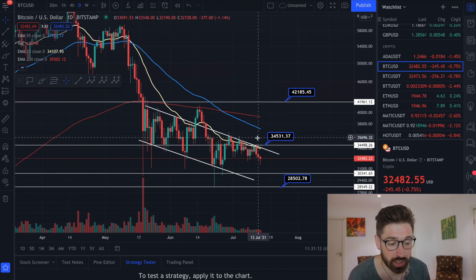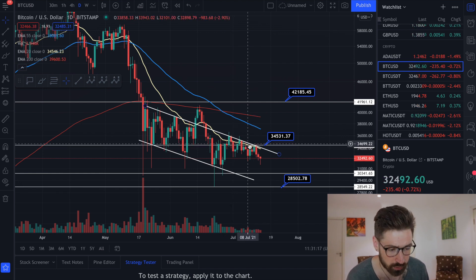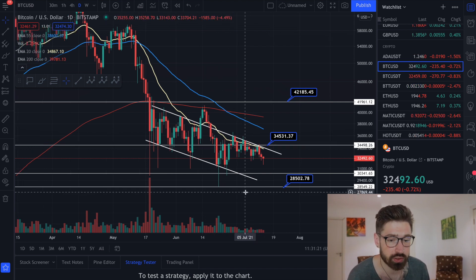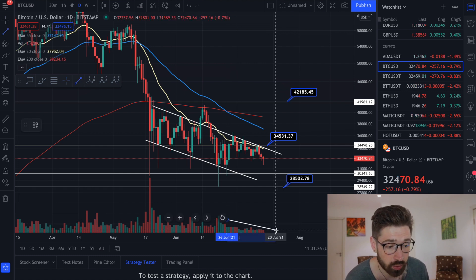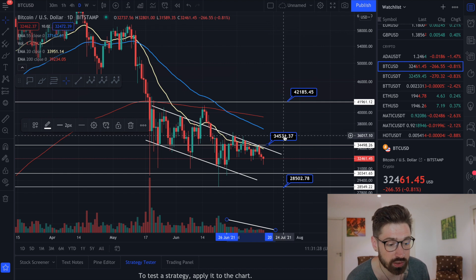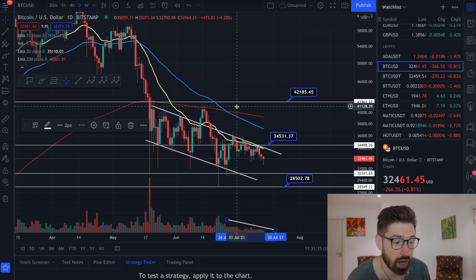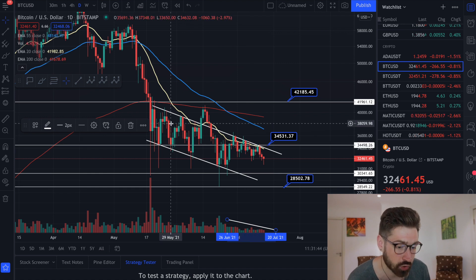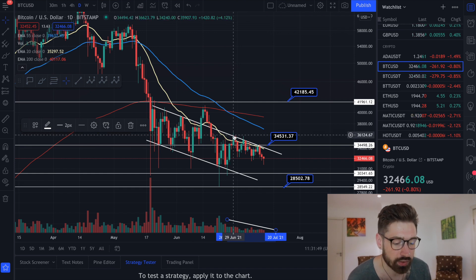If we look at the daily chart for Bitcoin, we're continuing to hit resistance on the 20 EMA — we've been hitting it as resistance for two weeks now. The chart is telling us we're going to see continuation to the downside. We're still seeing low volume, so unless we see a spike in volume and break resistance at $34,531, that would give confirmation of some upside. However, we haven't been able to break this trend line of resistance in our descending channel for basically two weeks now.